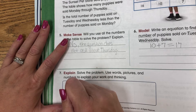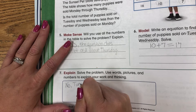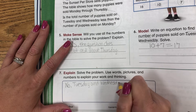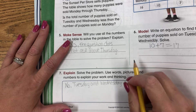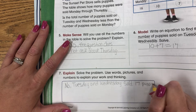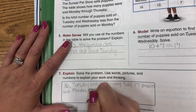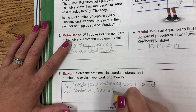So the answer is no. Tuesday and Wednesday sold 17 puppies, and Monday only sold 16 puppies.